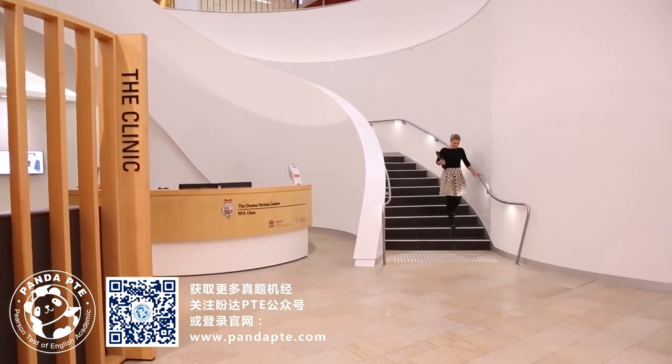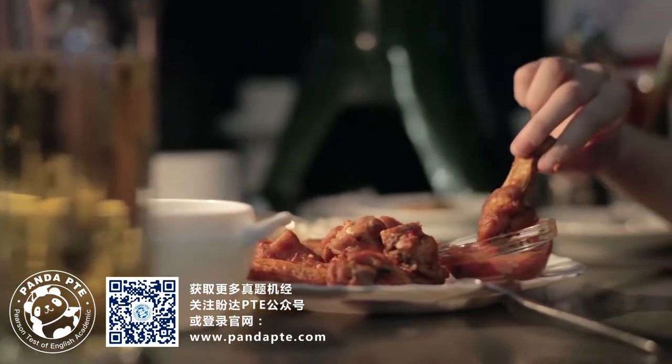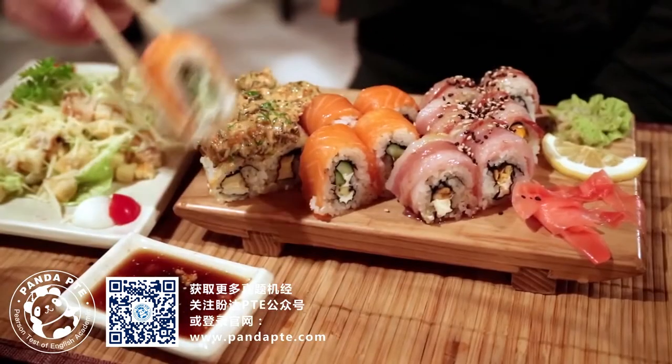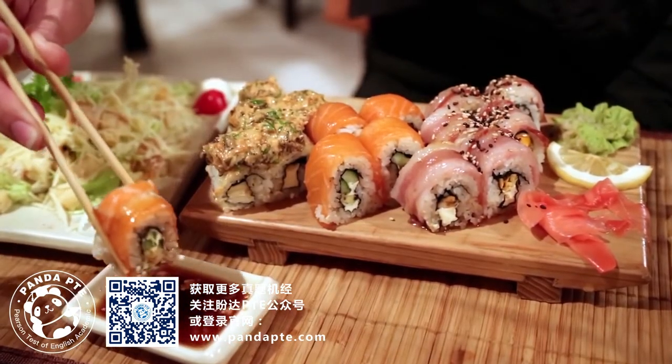I'm a dietitian and I work in clinical weight loss research. Accurately estimating portion size is critical in research or real-world settings. For example, if you're trying to watch your weight and you're out to dinner and you're presented with a bowl of food, there's no really good way to actually estimate how much you're eating unless you're going to whip some scales out of your bag.